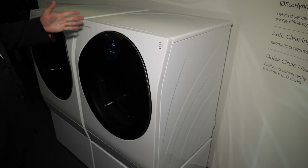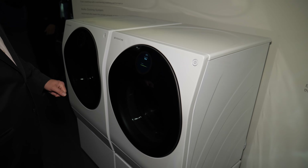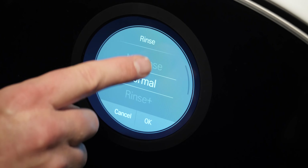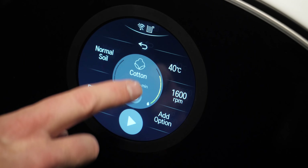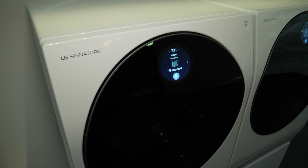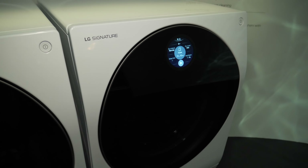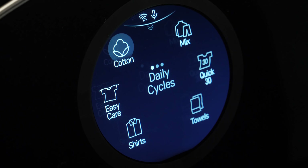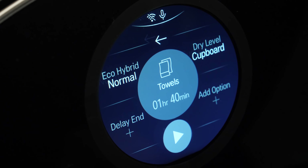LG also introduced a brand new dryer to go with its Signature Series washing machine. If you remember, the Signature Series washing machine has a really cool circular touch display on the front — you can actually talk to it, say 'clean this shirt with a grass stain,' and it's going to employ a particular set of detergents and washing cycles to best clean those clothes. With the dryer, it uses a new dual inverter heat pump — the idea is that it gives very gentle clothing care, doesn't use a whole lot of energy, and you get a really fast dry at a very low noise level.